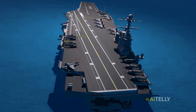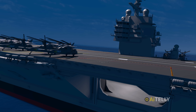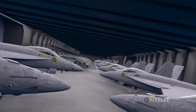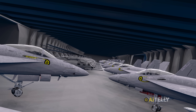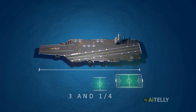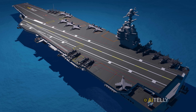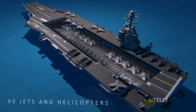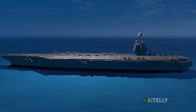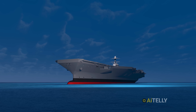Most aircraft are stored in the hangar bay, which is directly below the flight deck — the top level used for takeoffs and landings. The hangar stretches across roughly two-thirds of the ship's length, providing space for storing, maintaining, and preparing aircraft. The flight deck itself covers about 4.5 to 5 acres, roughly equivalent to three and a half to four American football fields in length and up to one football field in width — making it one of the largest moving structures ever built.